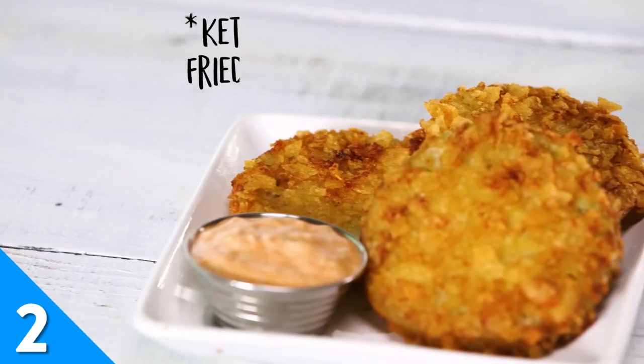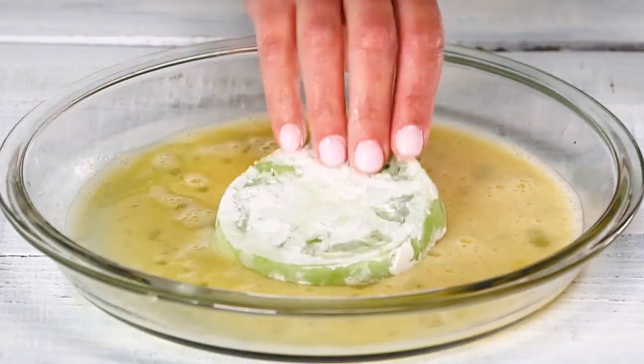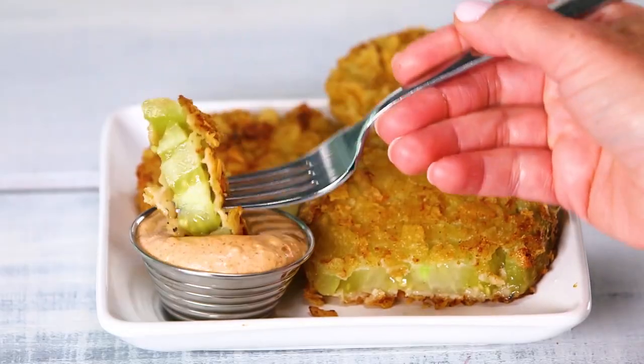Crispy on the outside, hot and tender on the inside, fried green tomatoes can't be beat. But they can be improved with the addition of an extra crunchy kettle chip coating. Fry your tomatoes to golden perfection and serve hot with a little tartar sauce.